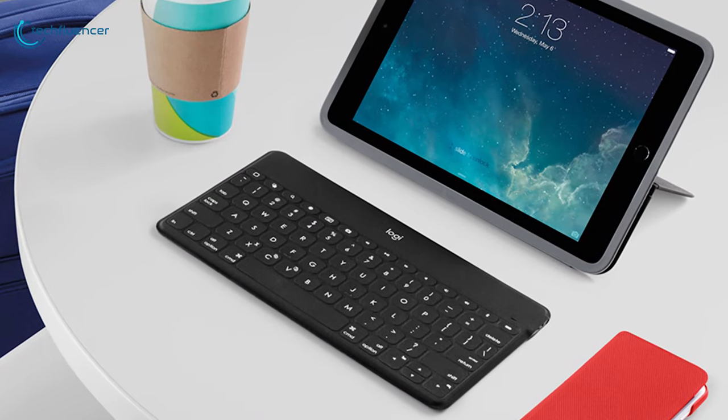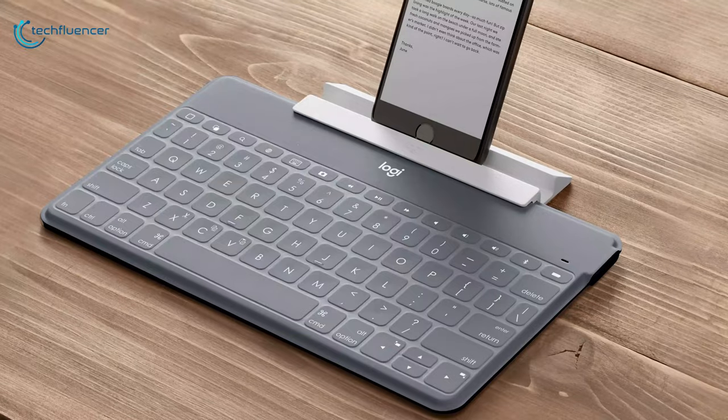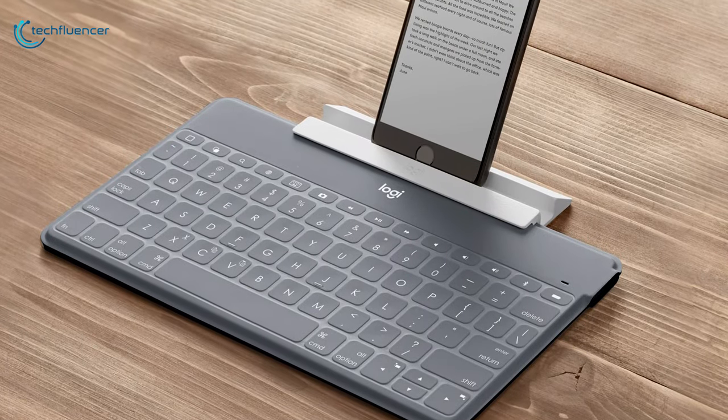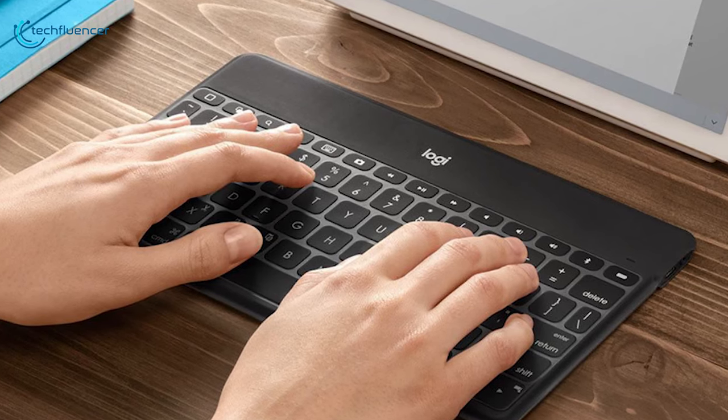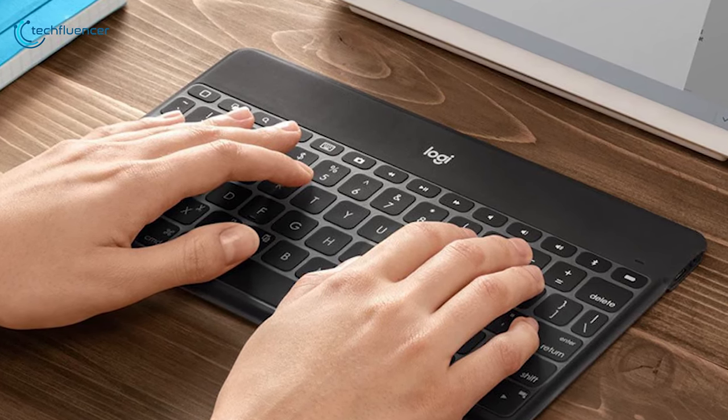Considering all the features, we have placed it at number 5 on our list. If you want to write a report or compose lengthy emails while you are on the road, the sturdy and comfy Logitech Keys To Go keyboard is the way to go.